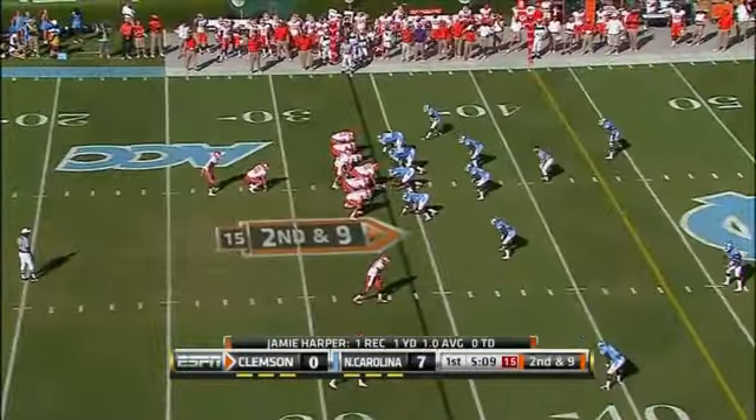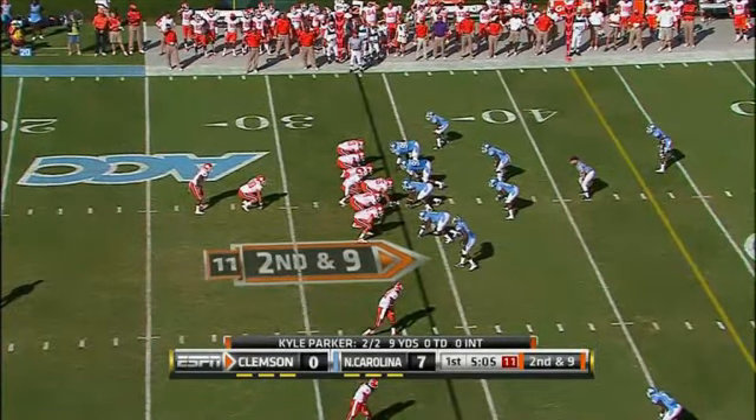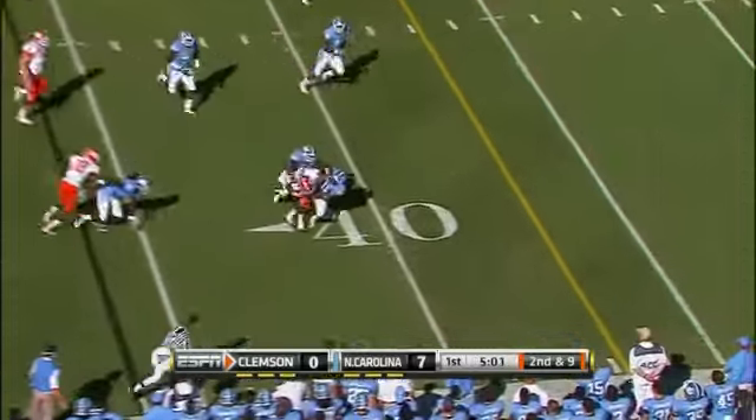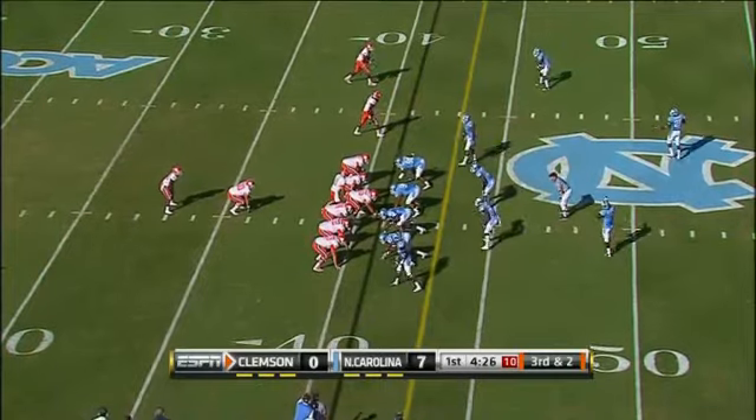Harper's first carry of the day goes for a Clemson first down. The junior front — Tar Heels and the Clemson Tigers. You see throughout the day. Call it second and nine here. Parker with a wide receiver screen — it's DeAndre Hopkins, the talented true freshman, flood to the short side of the field.